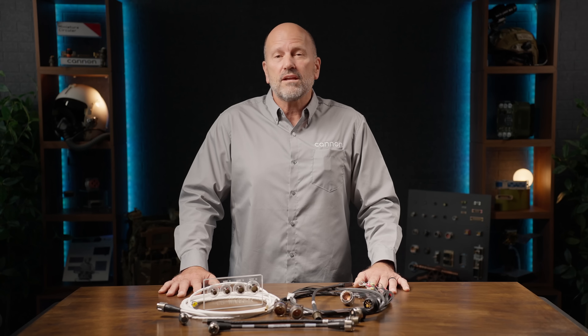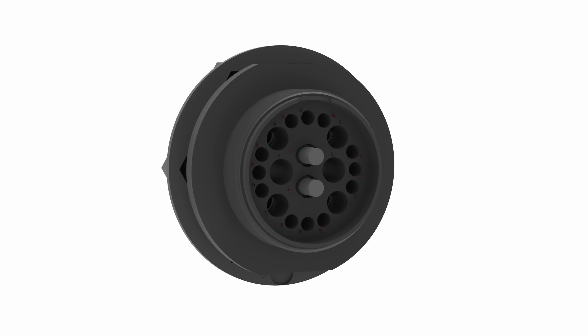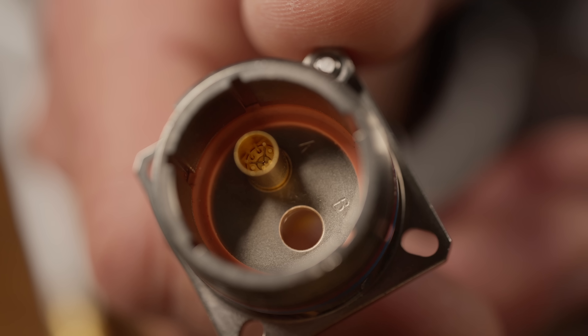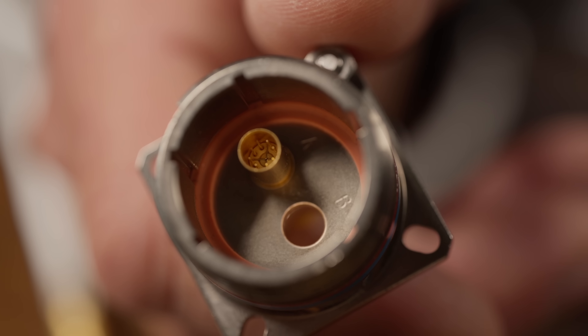Wherever speed, reliability, and rugged design matter, ITT Canon 10 gigabit Ethernet connectors deliver. 10 gigabit Ethernet offers blazing-fast data at up to 10 billion bits per second. But bringing that kind of speed to rugged, space-constrained environments? Now that's no small feat.